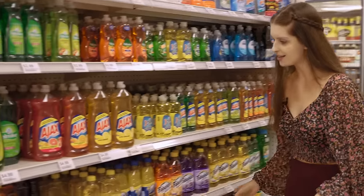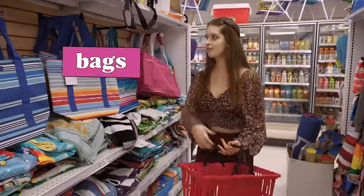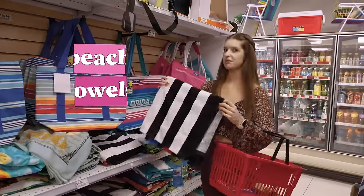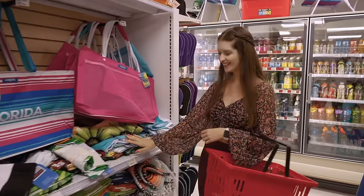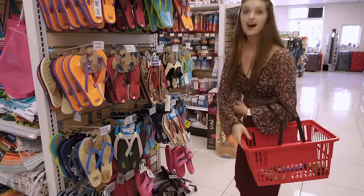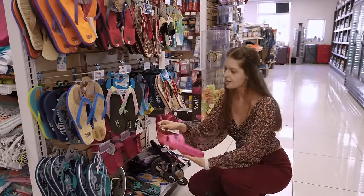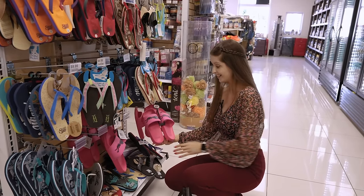Look what I found — there are bags and beach towels, because we are in Miami Beach, so it makes a lot of sense! I also found flip-flops to go to the beach, and slides. They look so cute — they're pink, which is my favorite color!